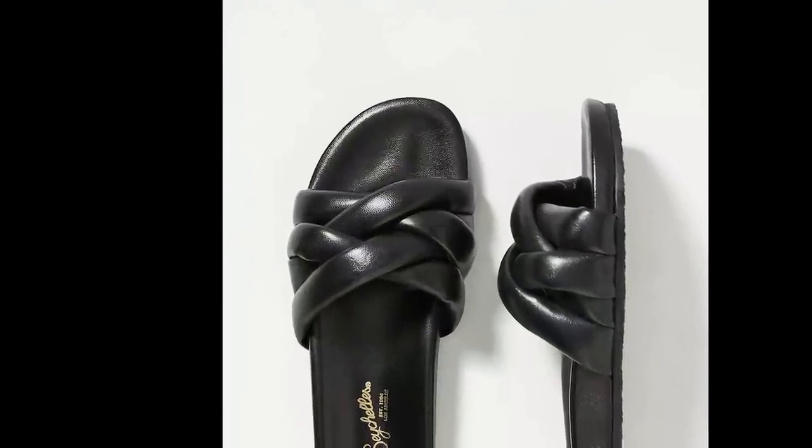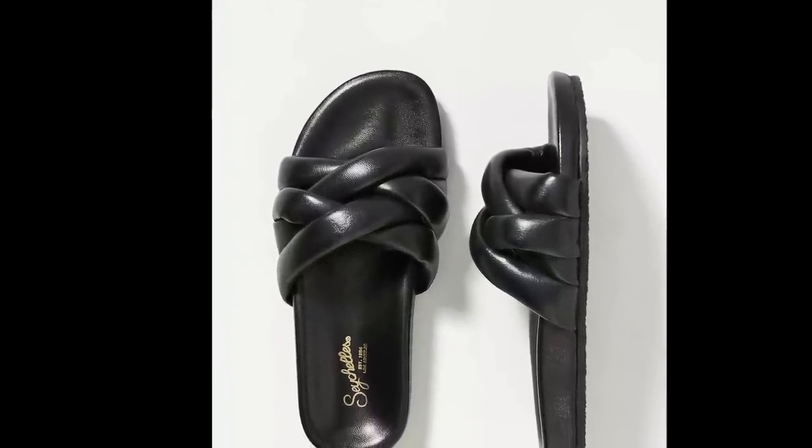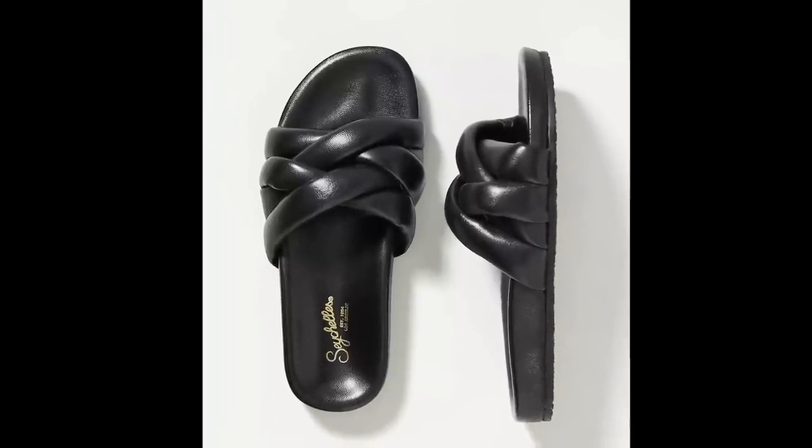The next sandals just look so comfortable and they're by Seychelles. They come in five different colors — I'm leaning towards the black, but the other colors are really nice as well. They're genuine leather — even the footbed is leather and it's a molded footbed, so your foot is just going to sink right in. The padded detail on the top of the foot looks very comfortable. It looks like something you could wear all day long with a flowy maxi, midi, or mini dress.